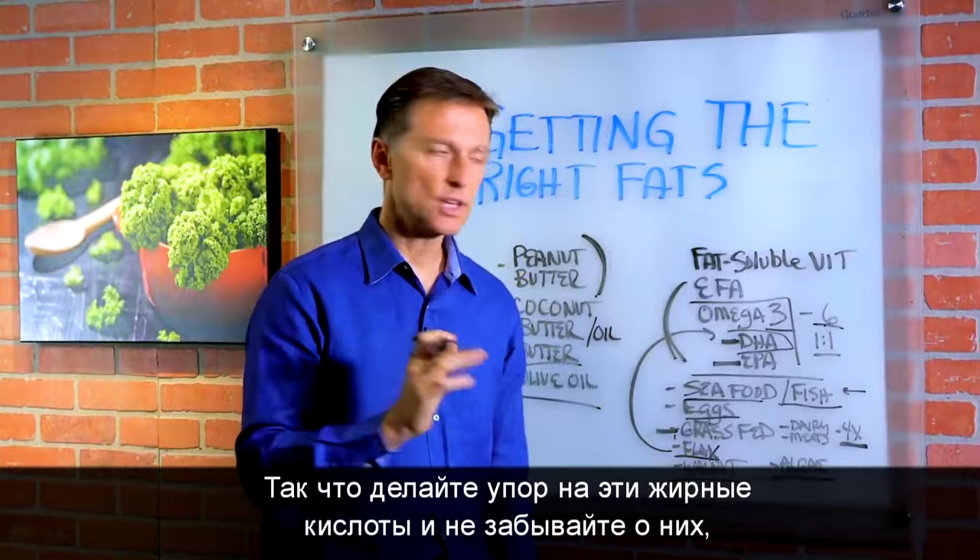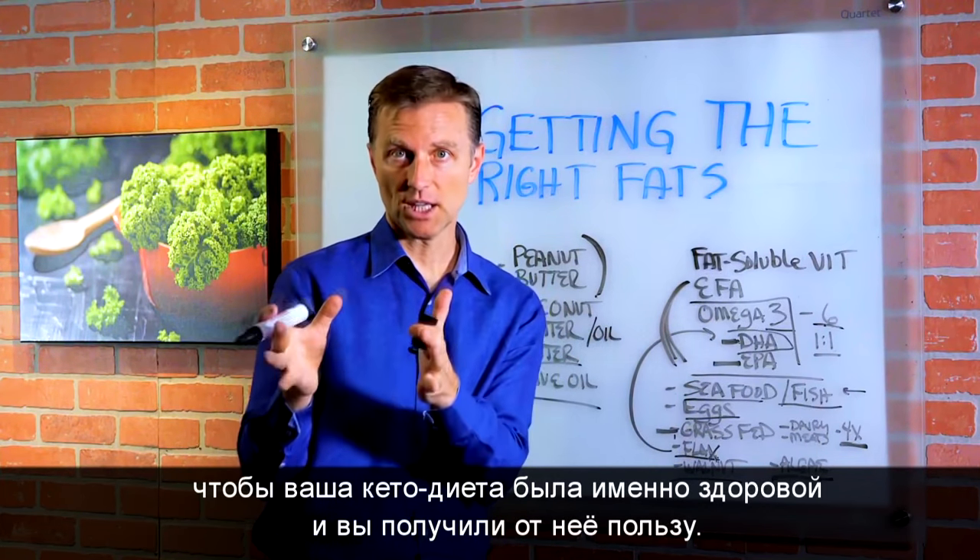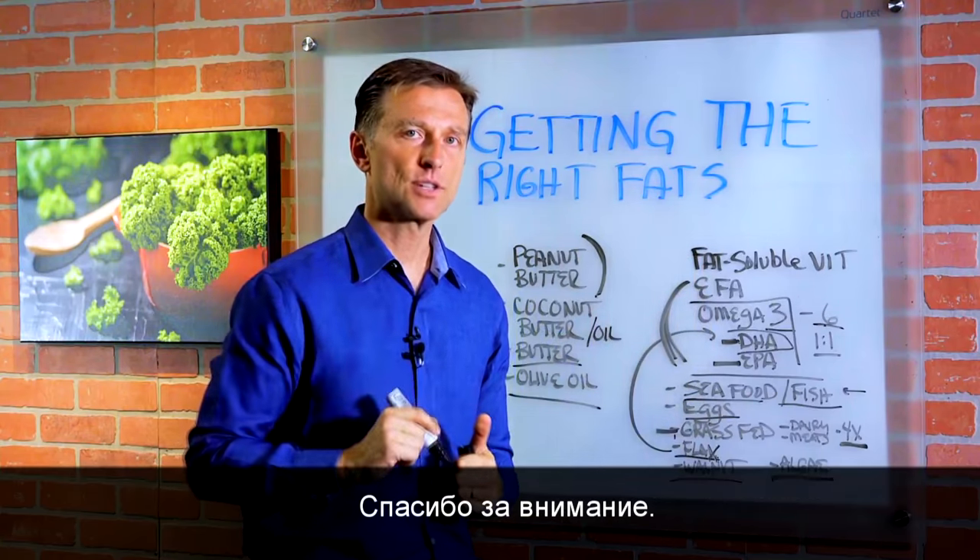So just make sure that you're emphasizing these fats and you don't forget about them, so you get the benefits of keto but doing it healthily. Thanks for watching.